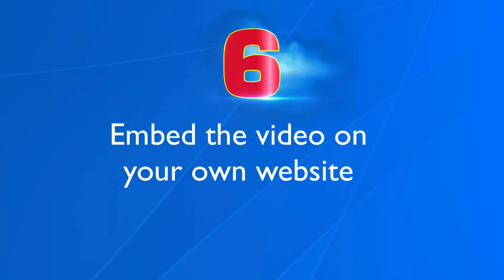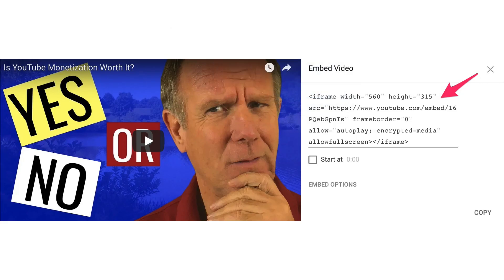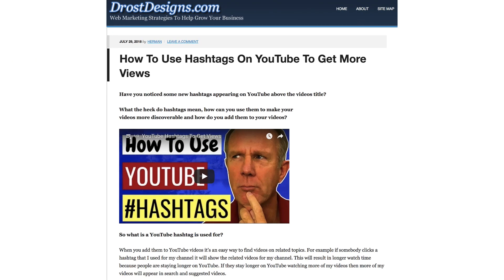Number six, embed the video on your own website. Copy the embed code on YouTube and paste it into your webpage. Also include a description about your video so people can read what it's all about before they watch it.